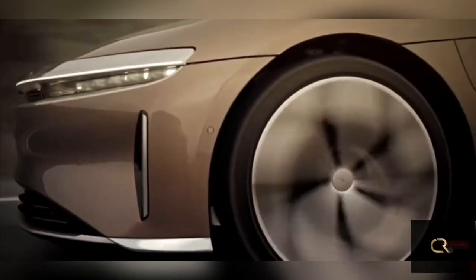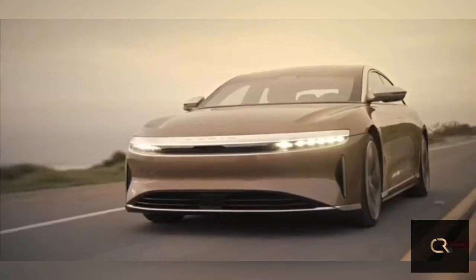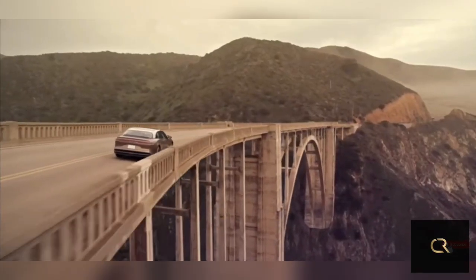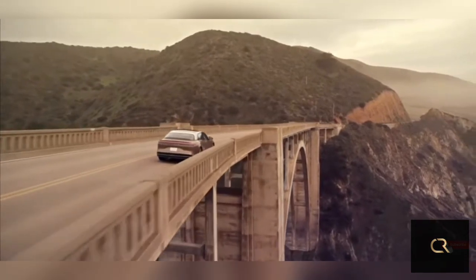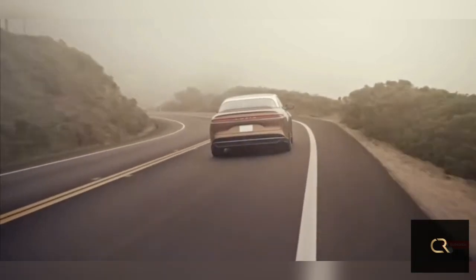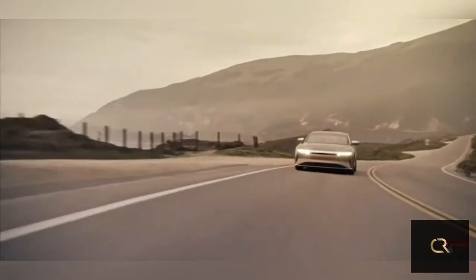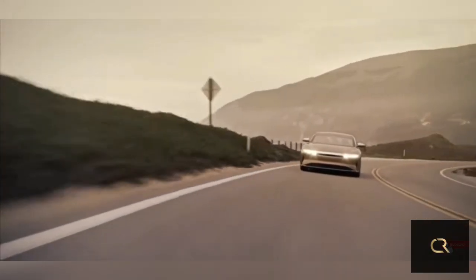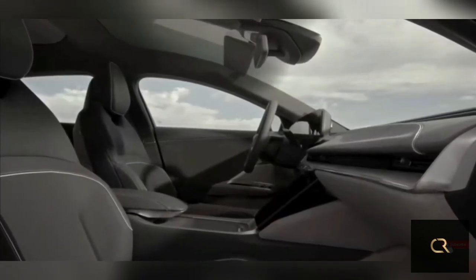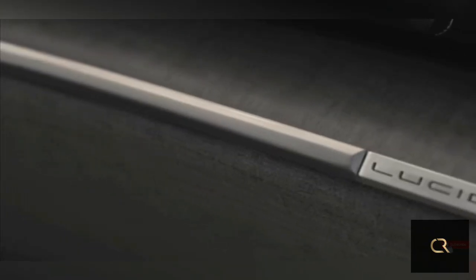Engine, Transmission, and Performance: The entry-level Air features a single electric motor that drives the rear wheels and produces 480 horsepower. The rest of the lineup uses dual electric motors that provide all-wheel drive with different horsepower ratings. The Touring model generates 650 horses, the Grand Touring makes 800, the Dream Edition range is good for 933, and the top-of-the-line Dream Edition Performance model develops an enormous 1,111 ponies. Lucid claims the quickest Air can complete the quarter-mile in 9.9 seconds at 144 miles per hour, which is insanely quick even for high-performance cars.